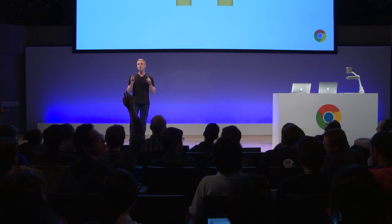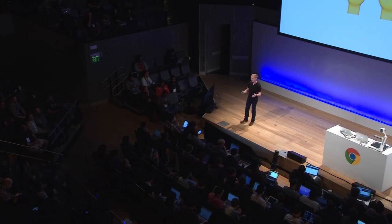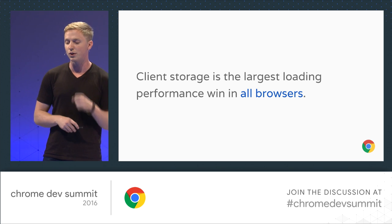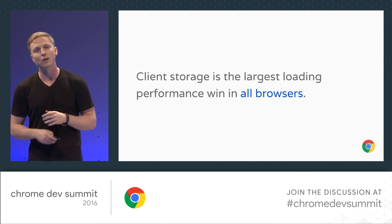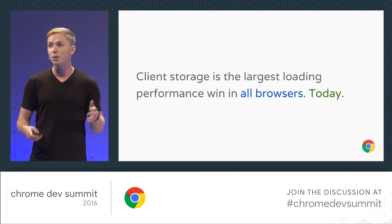How many of you have used client-side storage in a meaningful way, not just playing around with Service Worker in a demo app in one of your sites? Now keep your hand up if you viewed that primarily as a critical performance optimization, not offline. So when we look at these kind of numbers through Chrome usage metrics, we see that about 2.5% of page traffic uses things like IndexedDB or cache storage. So my goal today is to convince all of you that client storage is the most important performance optimization you can make for load time in all browsers, and that it's available today and kind of low-hanging fruit for you to pick up everywhere for all of your users.